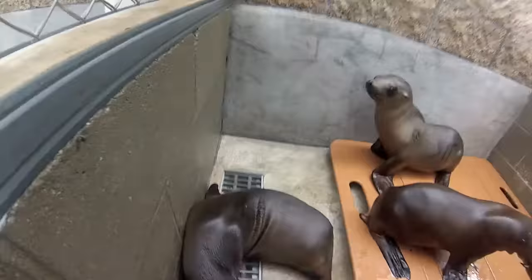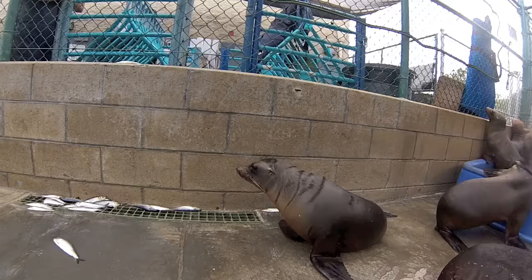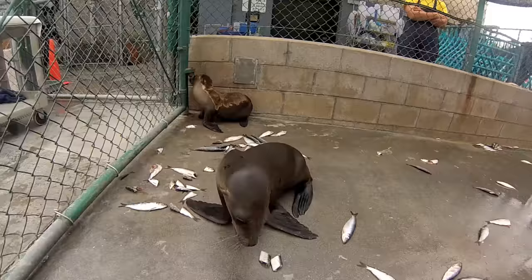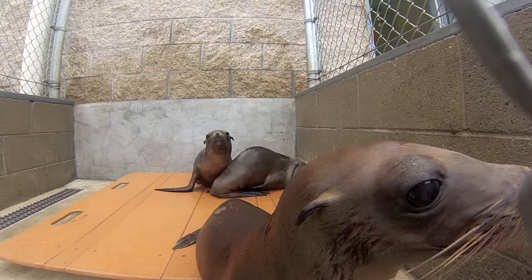Soon after the animals arrive, they are offered fish, sometimes cut into small pieces. Once interested, they will hopefully begin investigating the fish. This can take days, weeks, or even months depending on the animal.